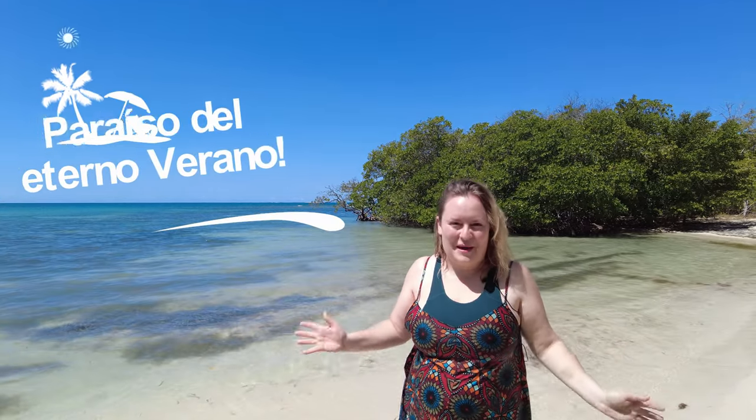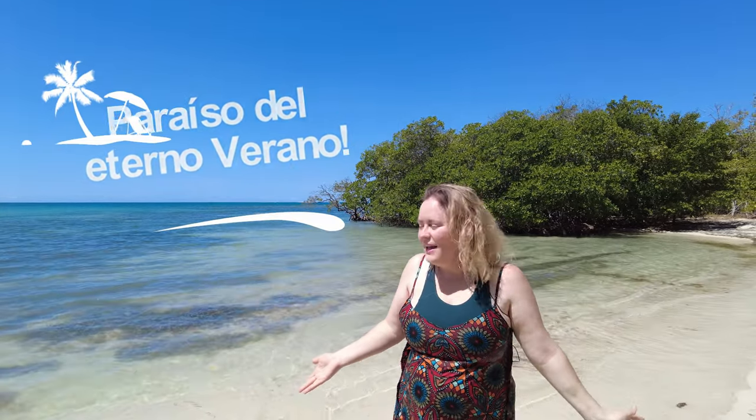Hi everyone! In this video we're going to be taking you to the amazing town of Juanica on the south coast of Puerto Rico. This town is known as the town of eternal summer and you're going to see why. It has the most amazing clear warm beaches all year long that are amazing to visit with your family, especially if you have kids.